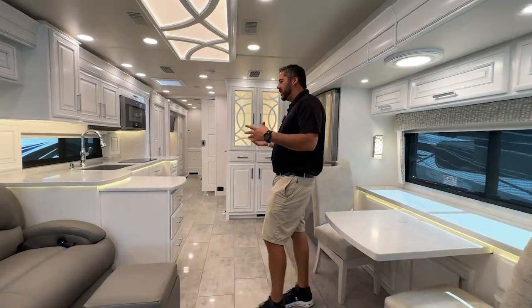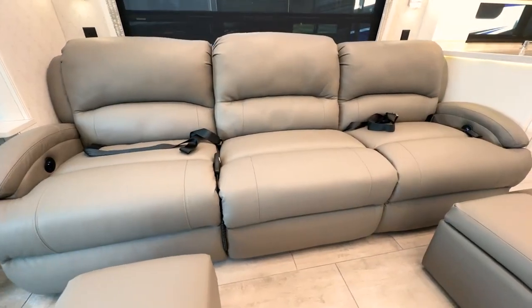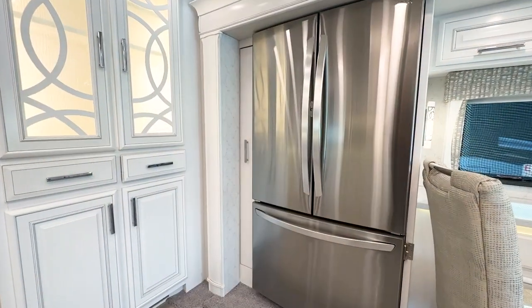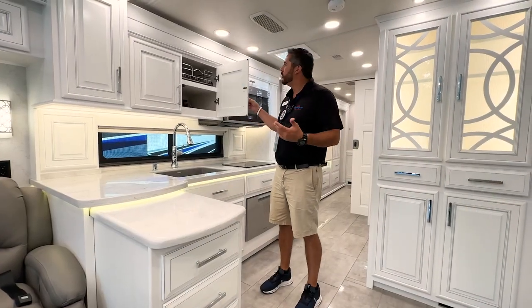As we step inside, you can see how beautiful this Anthem is. This is truly a luxury tag axle, high-end coach. You can see the modern style, the light cabinetry — plenty of cabinets, plenty of storage.